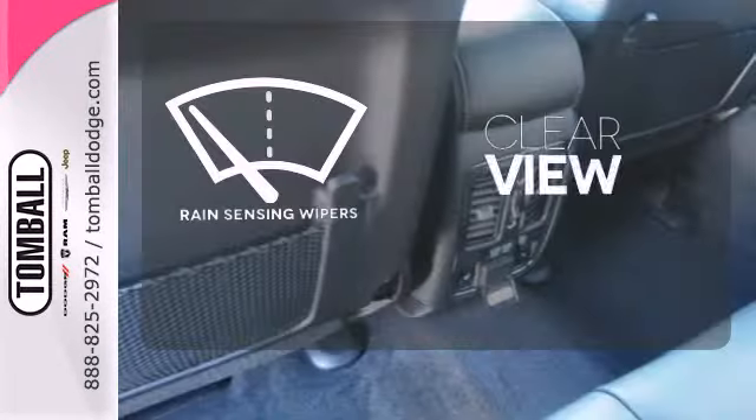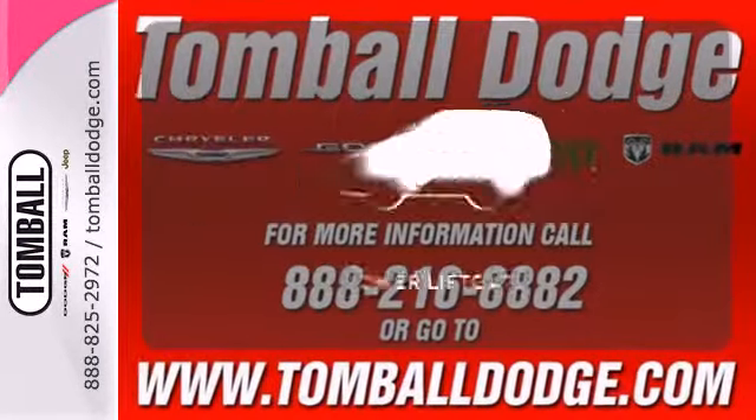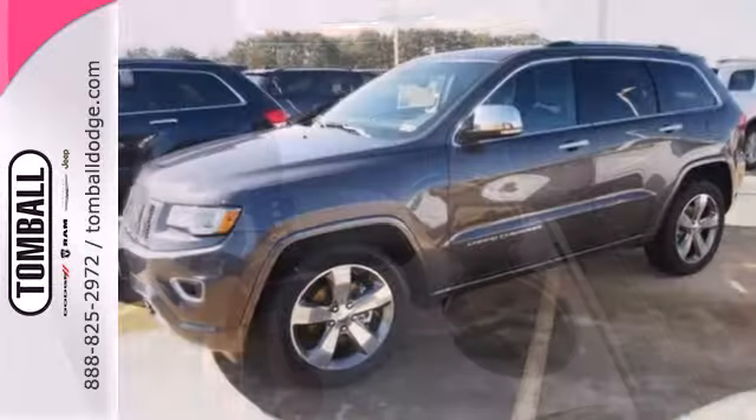Keep your attention where it's needed and let the rain sensing wipers maintain a clear view. The power lift gate offers automatic rear door operation with the push of a button. It's ready to help you author your next adventure.